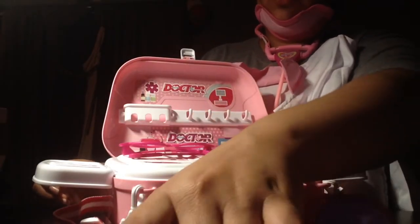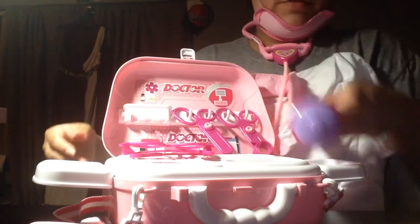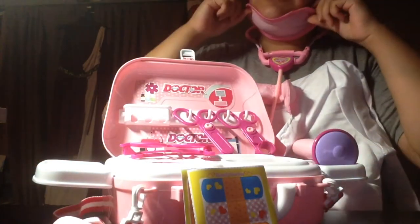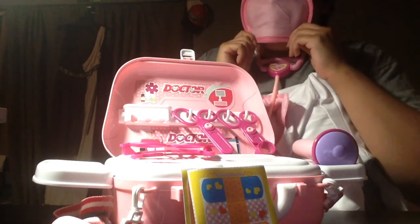There's so much incredible stuff here. I think one of the best items in this whole set is this face mask that really works. Quality elastic — covers everything, the nose and the mouth.